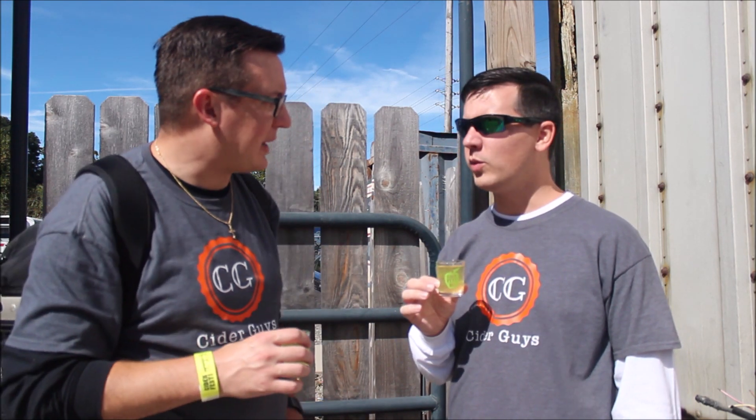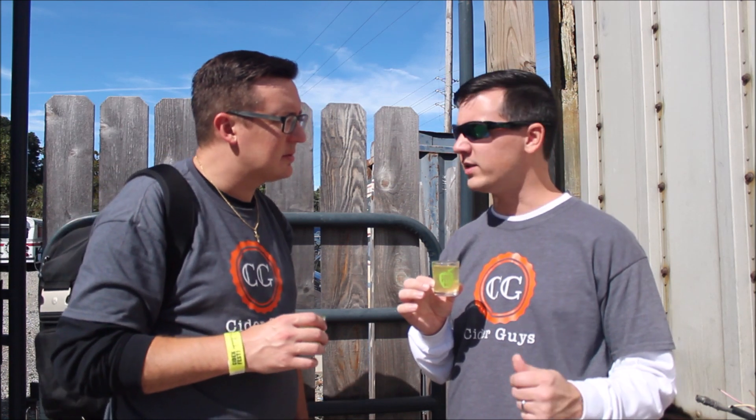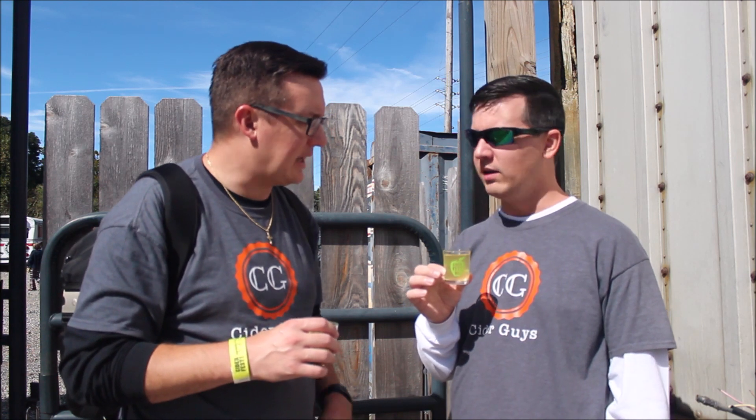On the aroma you get a pretty spicy, cinnamon-y note, and also a little earthiness to it. Comparing it to Noble's Spice Emergent, this one is less spiced on the aroma.